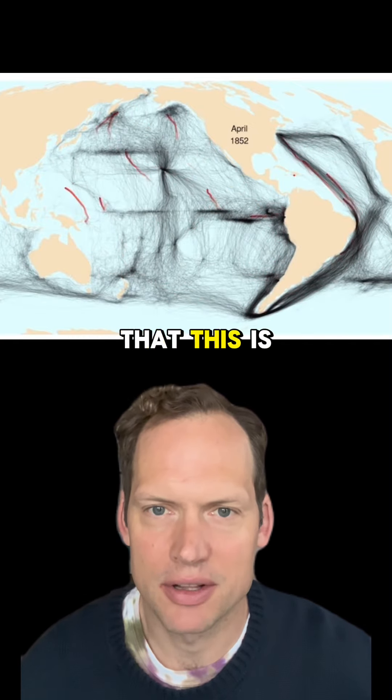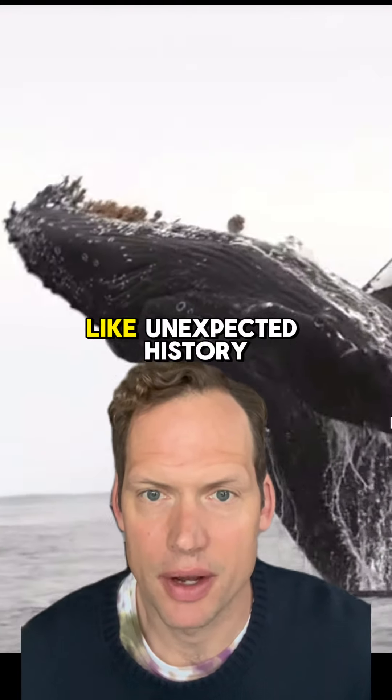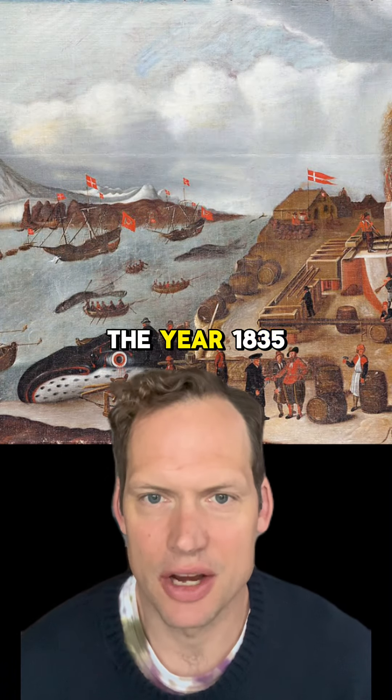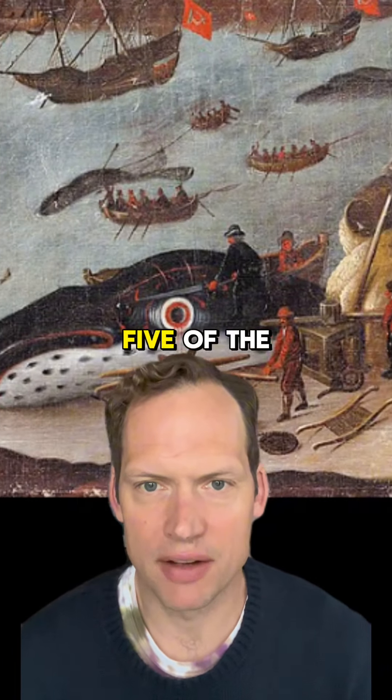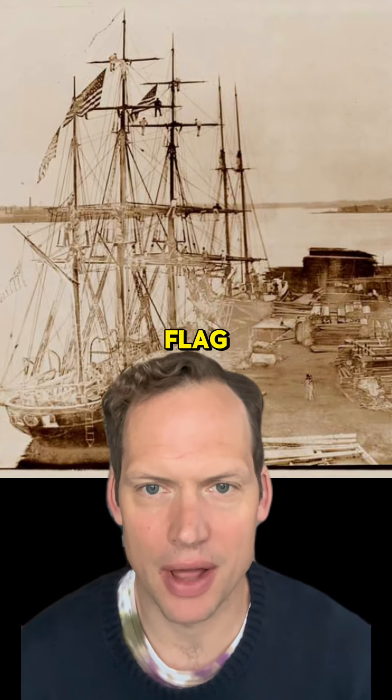If you guessed that this is a map of the American whaling industry, then you would be correct. My name is Dr. Tim, and if you like unexpected history, go ahead and give me a follow. For the two decades starting after the year 1835, four out of five of the world's whaling ships were based in New Bedford, Massachusetts and flew under an American flag.